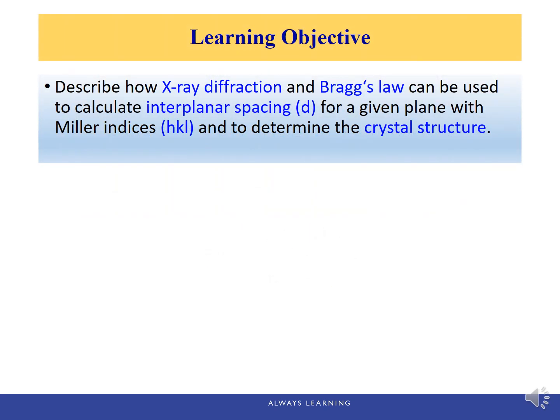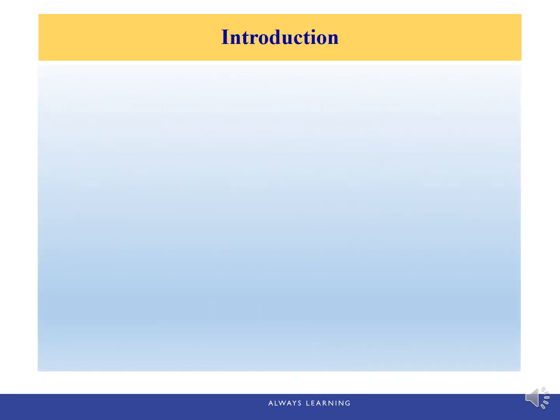After this lecture, we should be able to use the XRD pattern and Bragg's law to calculate the interplanar spacing D for a given plane with Miller indices HKL, and to determine the crystal structure. In this lecture, we're going to give a brief overview of the diffraction phenomena and how to use XRD to calculate atomic interplanar distances and crystal structure.